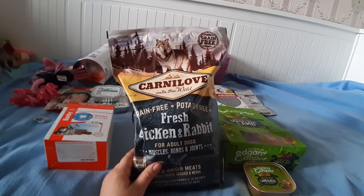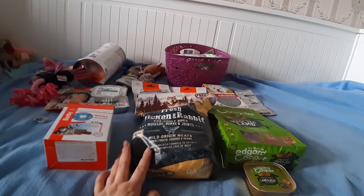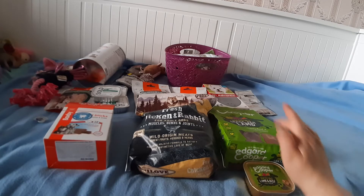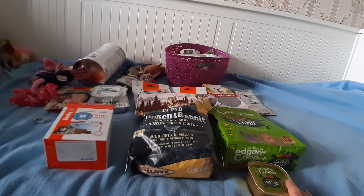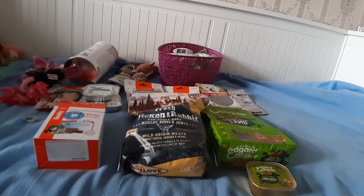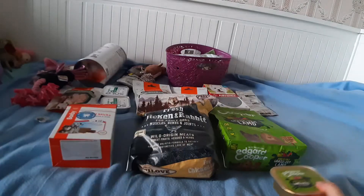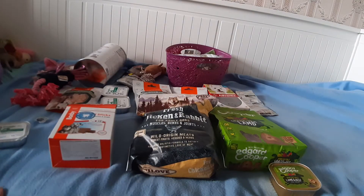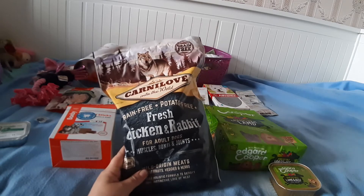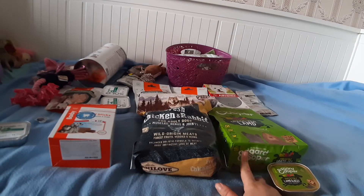Есть еще одна причина, почему я взяла этот сухой корм: мне очень не хочется менять Фанни консервы. У Фанни консервы из 100% мяса, а в этом консерве 56% мяса — она может его забраковать. Но если она будет есть, вот такой вариант мне более предпочтительный: он не такой дорогой, и консервы намного больше. Этот сухой корм хороший — в нем 70% мяса. Посмотрим, какую она предпочтет, но я склоняюсь, что возможно она будет есть этот, потому что в нем есть говядина, а говядину Фанни любит.